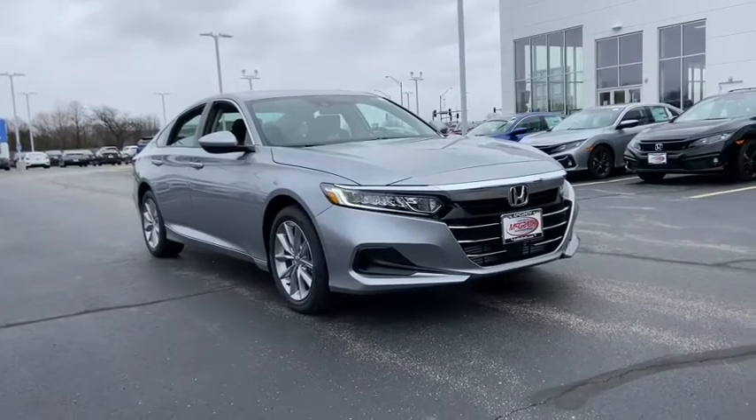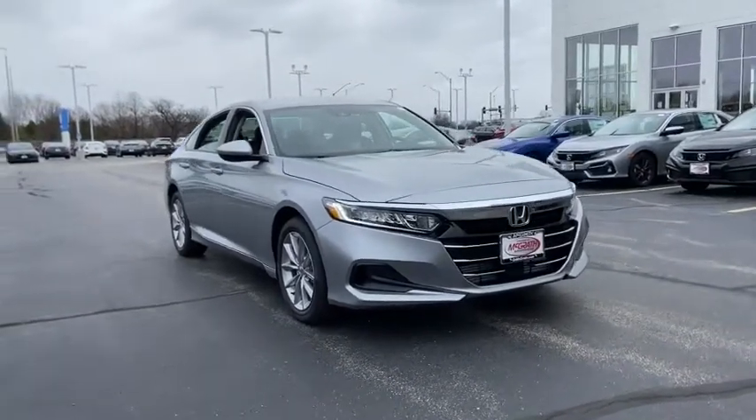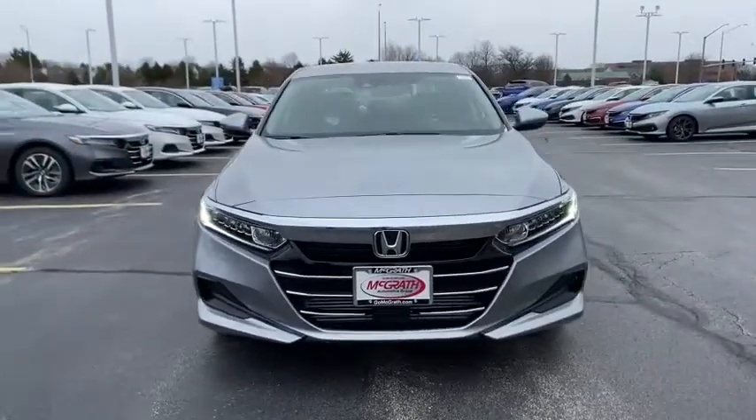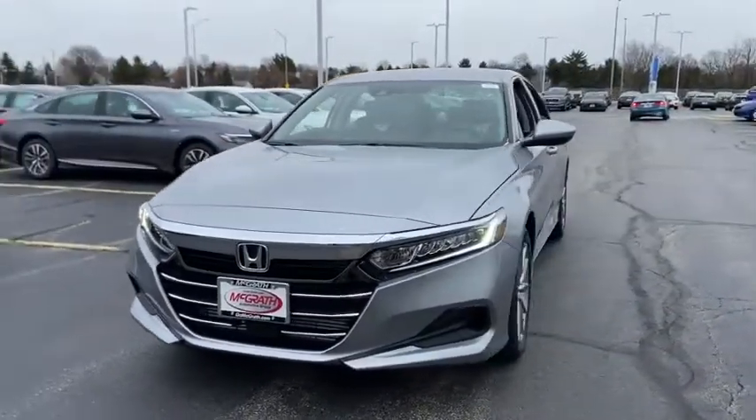Come test drive the 2021 Honda Accord, ingeniously simple yet overflowing with luxury and technological creativity. All that and more in the Accord.